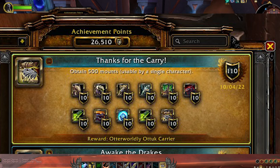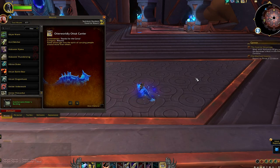So the achievement is going to be called Thanks for the Carry. The mount reward for this achievement is called the Otterworldly Atuk Carrier. I'm not sure on the pronunciation yet, but hopefully I'm close.